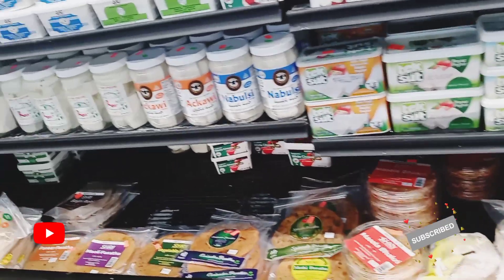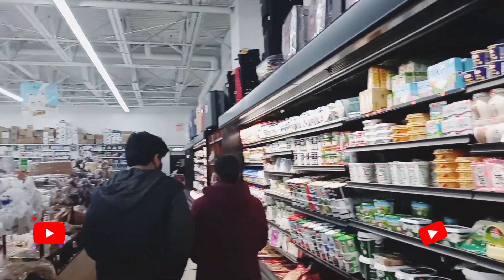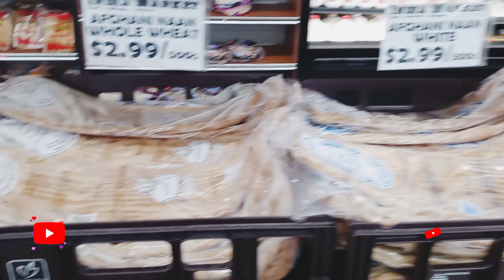Here are some of the other things that they have in the freezer as well. Some cheese. And then on the left side right here, you can see some of the bread that they have.